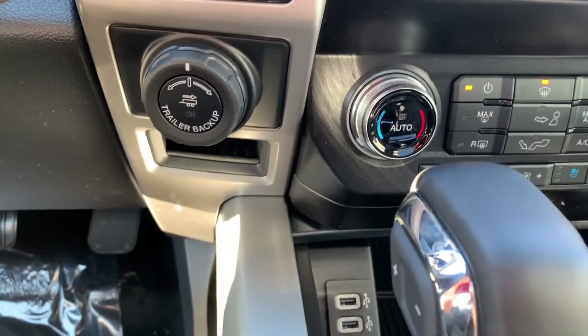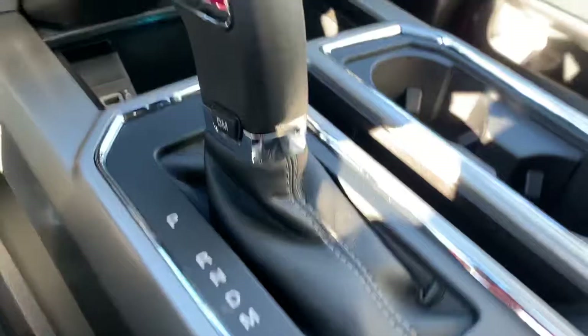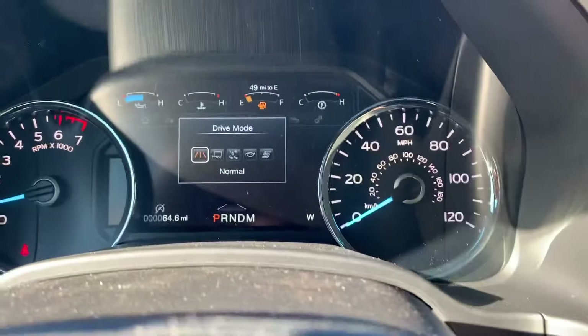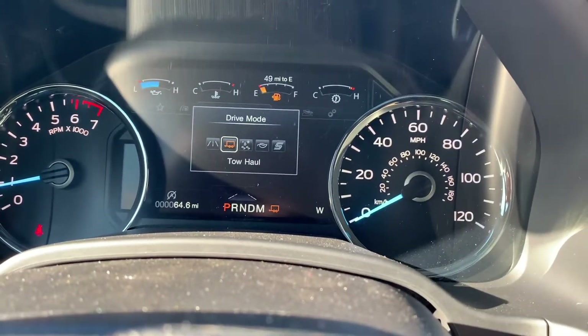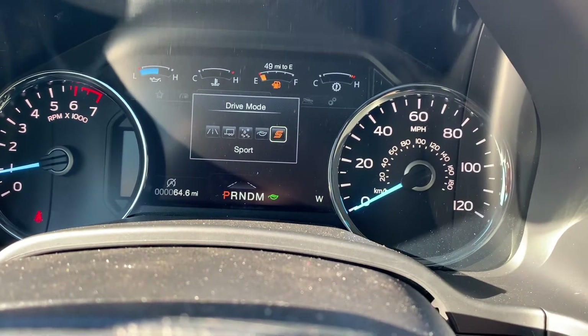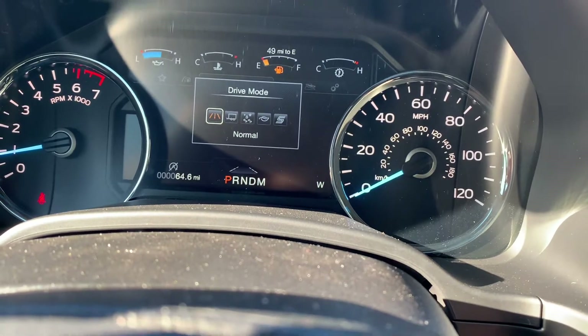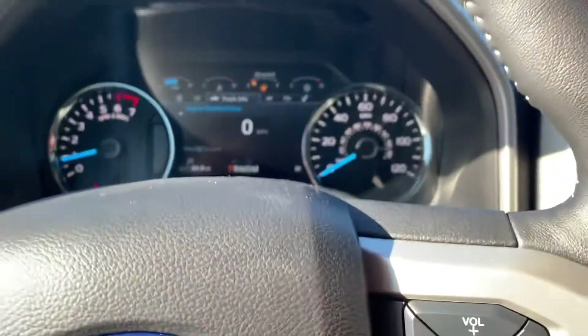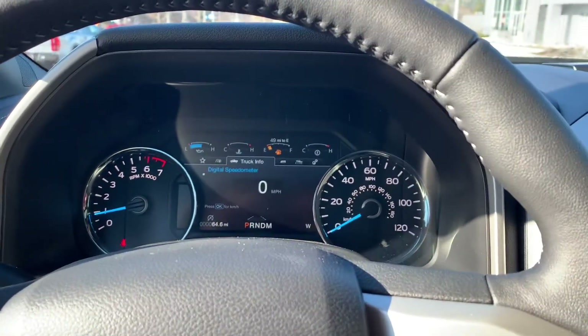Has a trailer backup assist. And then the DM — that's called drive modes. So when you press the button, you can switch from tow, snow/wet, eco, sport, and normal. If you have any questions, feel free to give me a call or send me an email — they'll be in the description below. Thank you.